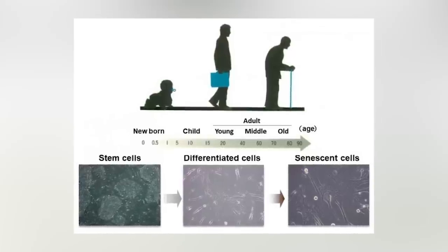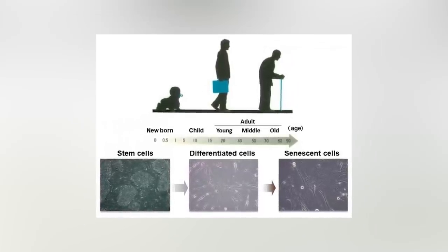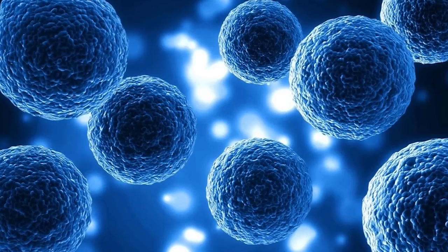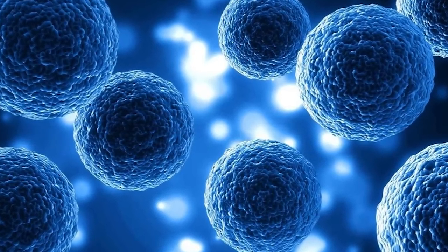There was a lot of controversy for a while surrounding the theory that senescent cells caused damage to us, but now that we know they do and how they do it, we are learning that these cells could potentially be removed. This is a key factor that could potentially lead to a prolonged life.